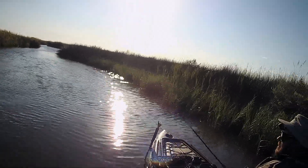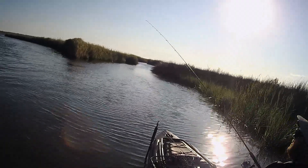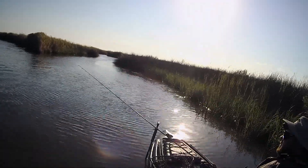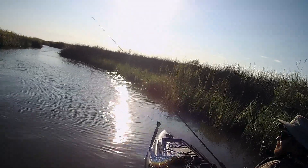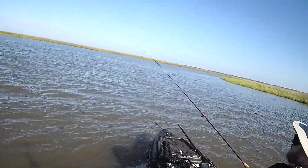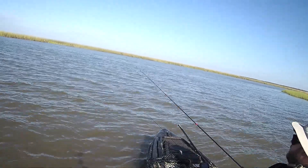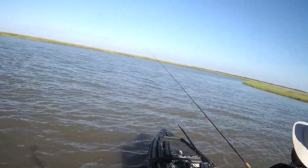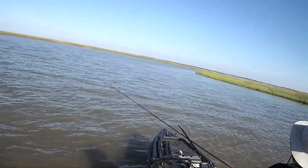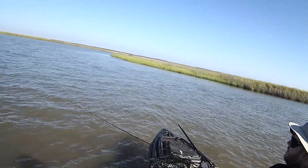I'm working this point really well trying to catch a redfish. With the tide coming out and the wind blowing in, this should be a good ambush point, but I just can't seem to hook up. So now I'm heading back out into the bay, hopefully some of those boats have gone in. There were a lot of boats out here when I was paddling through this morning and I didn't really want to get on top of them, so I just let them have it for the most part.